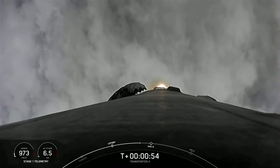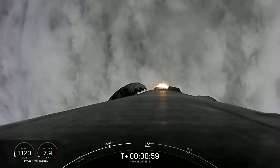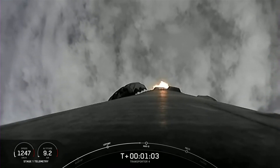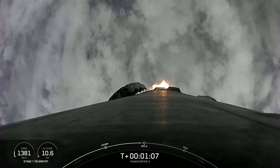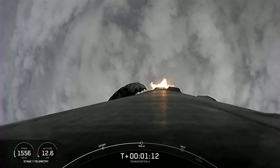At T plus 1 minute and 12 seconds, this is where the stage will experience the maximum aerodynamic pressure. Max Q. There's max Q. Everything is looking good with stage one trajectory.